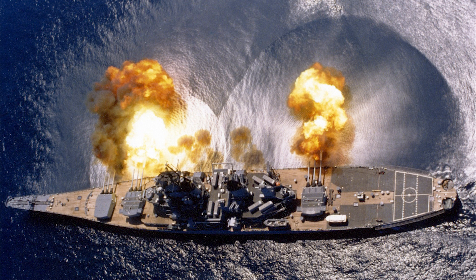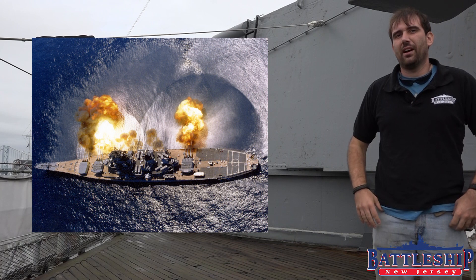If you look at the wake of the ship, however, you can see that the ship is moving forward under her own power. You can see that the wake is straight — it doesn't jig off to the side when the ship is fired.